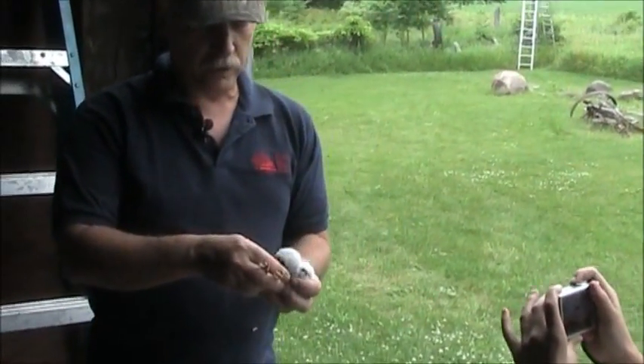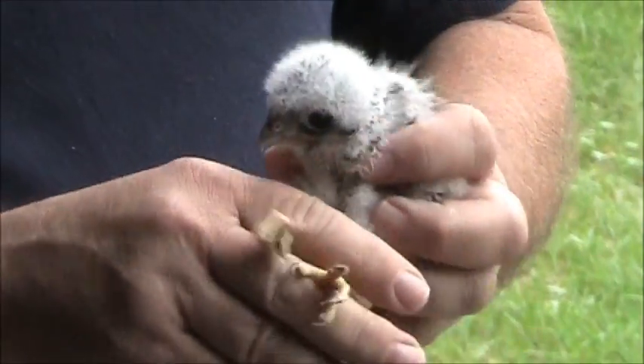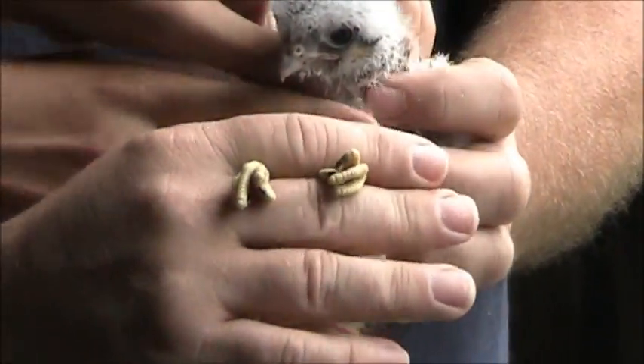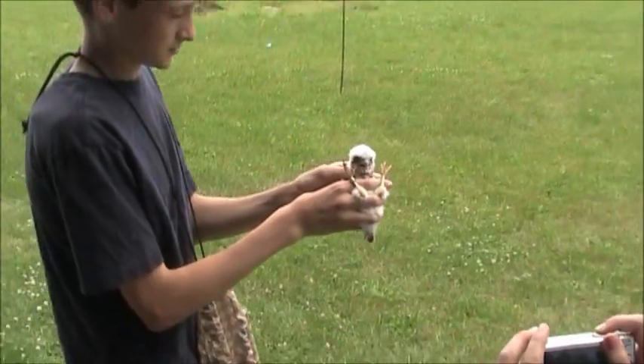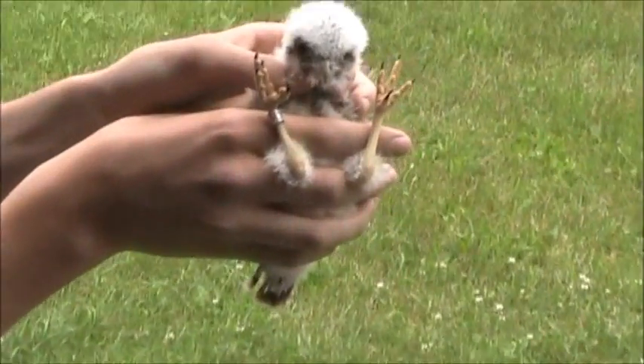When you hold birds, I always say you hold them by the drumsticks. If you hold them down lower, you can actually break their legs. But if you just pinch them up on the drumsticks like this, then come out here, we can get some photos in nice light.